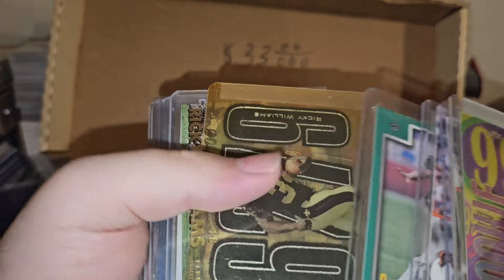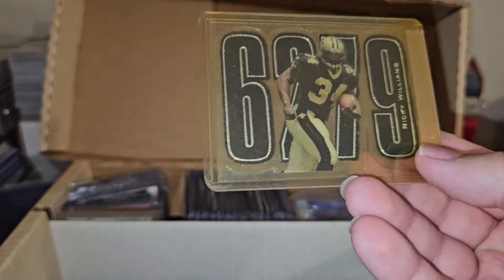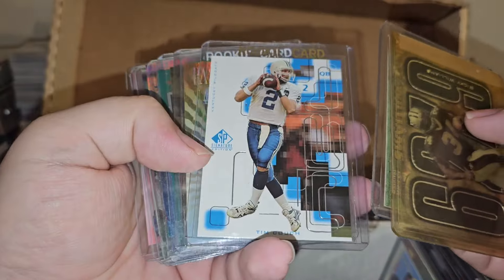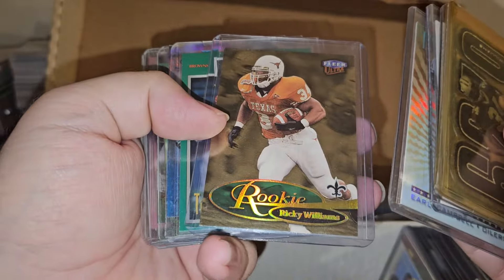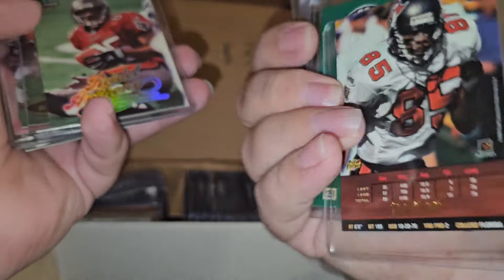Some more Ricky Williams rookie cards. Unfortunately Ricky Williams did not pan out, didn't have a tremendous career, but it is what it is. Pretty neat die-cut card - estate die-cut SP. Tim Couch. Earl Campbell number to 1500. Ricky Williams gold medallion. Couch. Reidel Anthony number to 500.